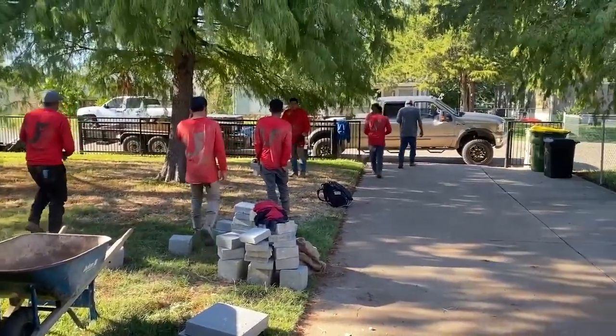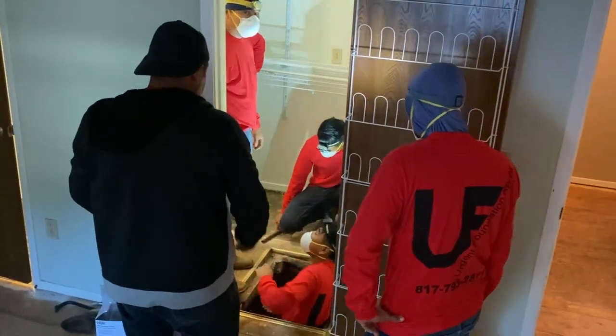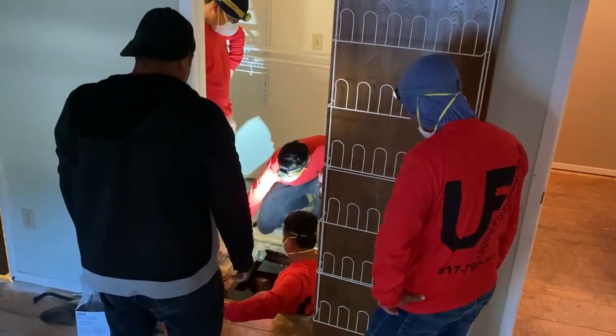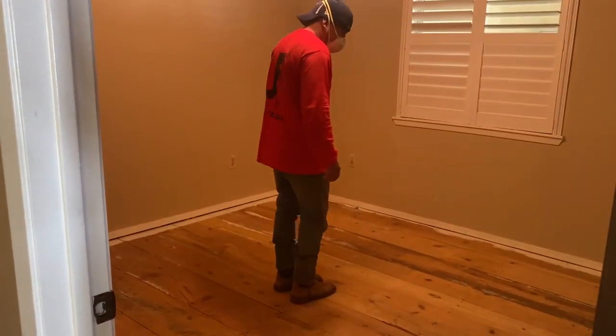With the help of Urgent Foundation Repair out of Fort Worth, we took a good hard look at the house before we put the offer in and decided that we could make this a great house and fix all the foundation problems we found. So today we're going to look at some of the work they're doing, talk about why, and then the fun part — watch them actually do some lifting. Parts of the house need to be lifted up about three inches, so it's going to be a big difference in the feel of the inside.